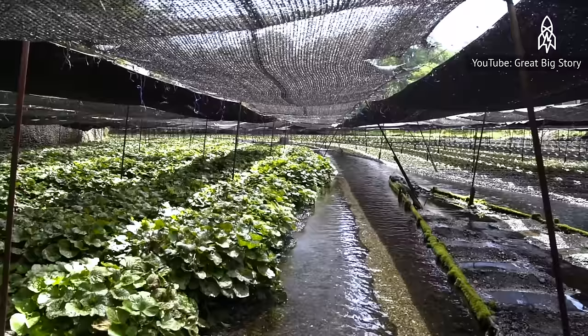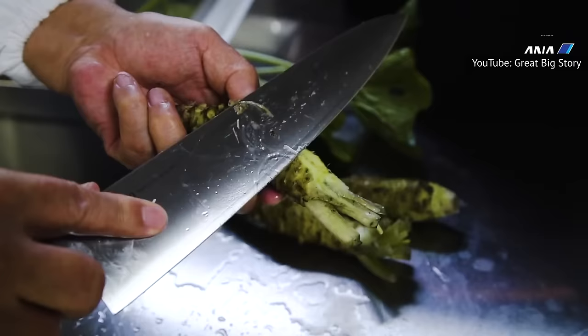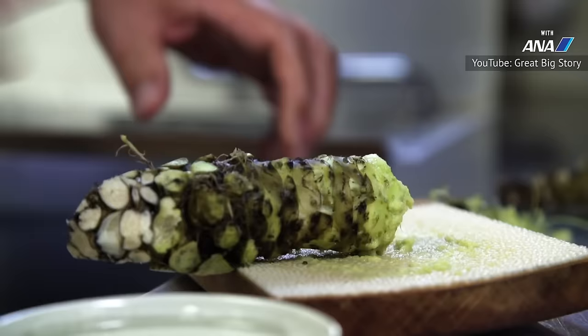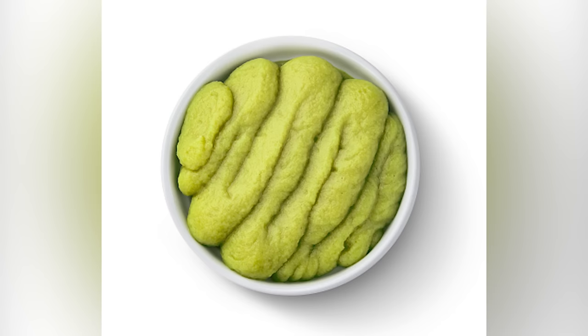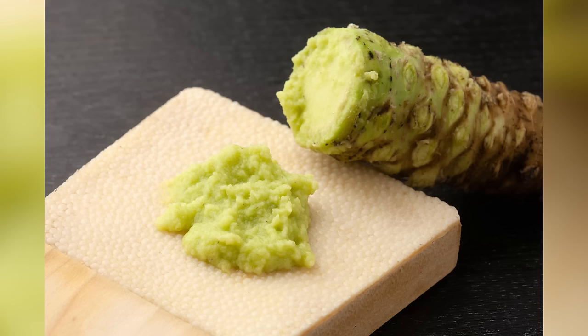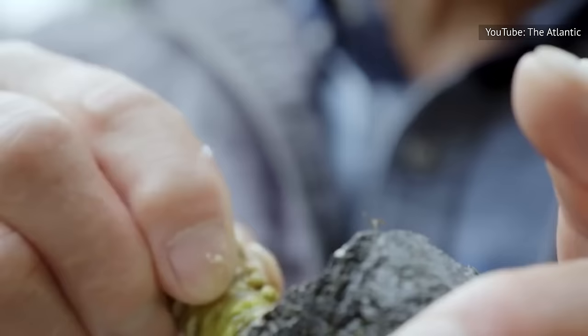Wasabi plants grow only under very specific conditions. And if you have tasted real wasabi, you probably paid a hefty price for it — it can cost upwards of $200 per pound. If you see real wasabi for sale at a price that seems too good to be true, you're probably right. Real wasabi is pale green with a flavor that starts spicy and ends sweet. The flavor of packaged wasabi isn't as strong as that of freshly grated wasabi, so it's best eaten as fresh as possible.